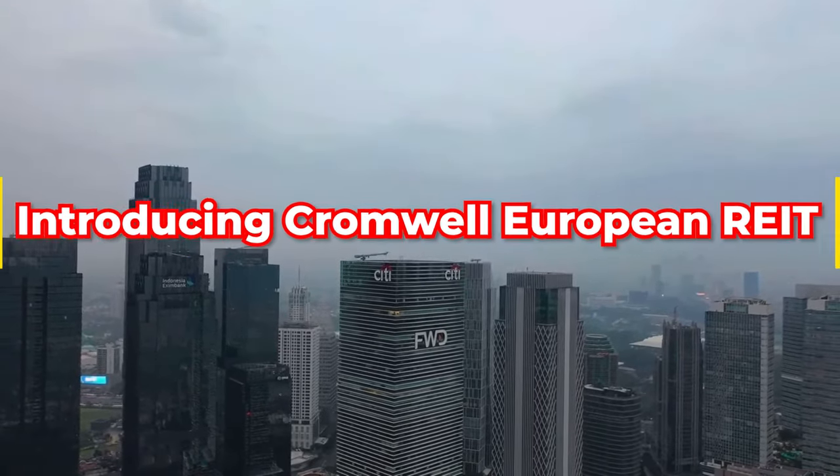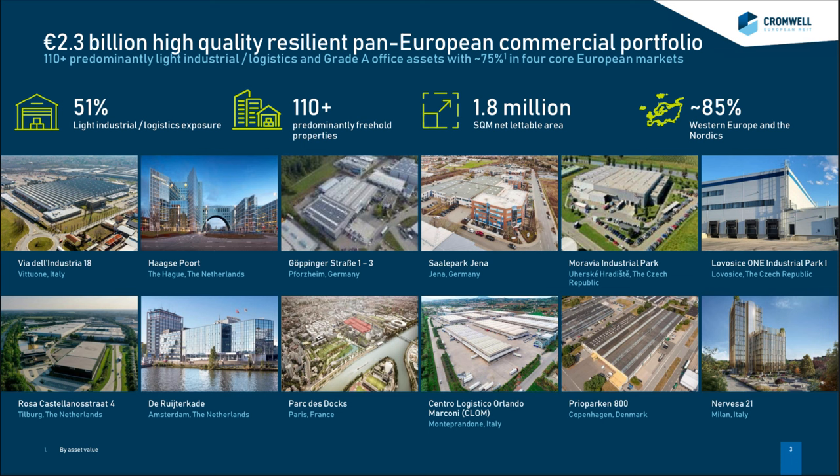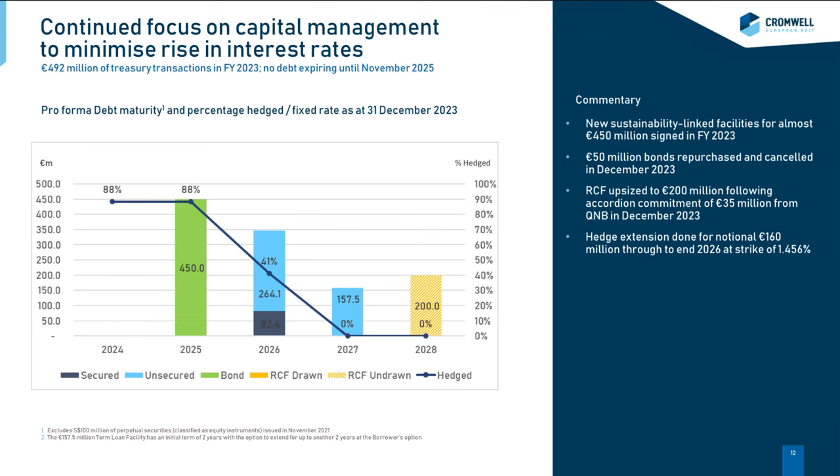Introducing Cromwell European REIT. Let's set the stage. Cromwell European REIT boasts a robust 2.3 billion euros pan-European commercial portfolio spread across 10 European countries. It's Singapore's largest S-REIT with 100% European assets, focusing on light industrial/logistics and grade-A office assets. With over 110 properties, a net lettable area of 1.8 million square meters, and 51% exposure to light industrial/logistics, this REIT is well-diversified and positioned in key markets, with no debt expiry until November 2025.